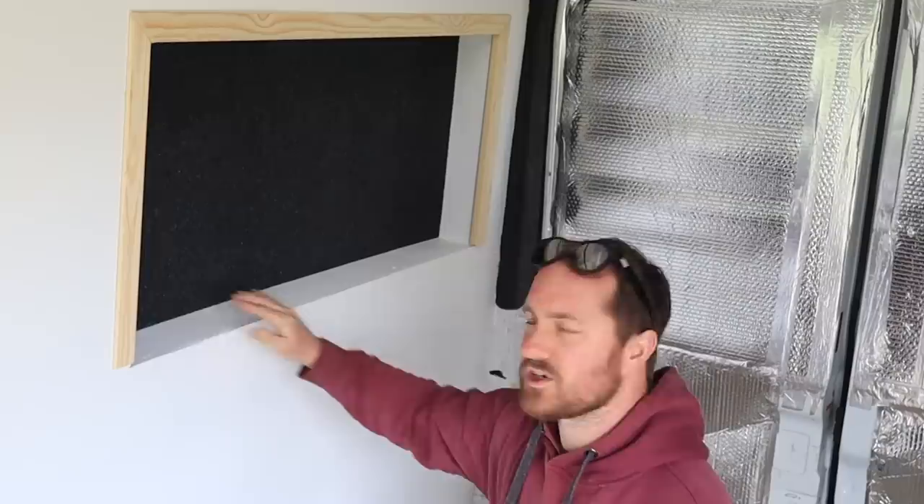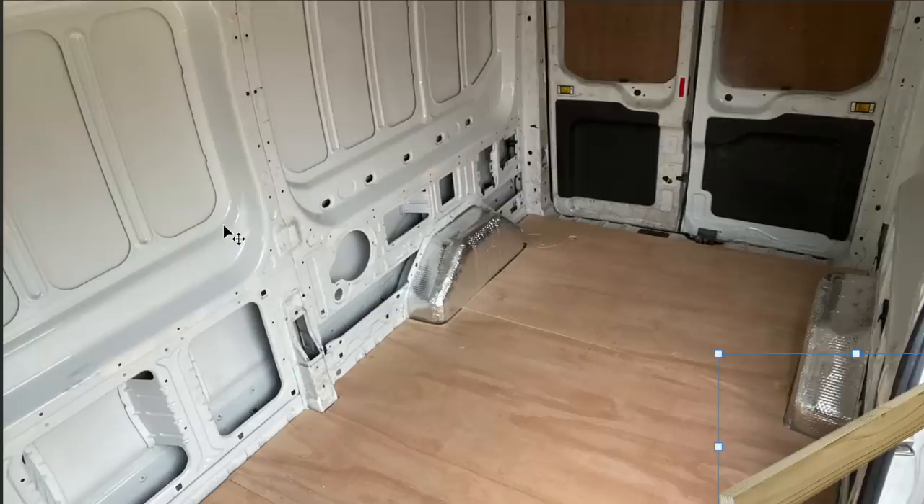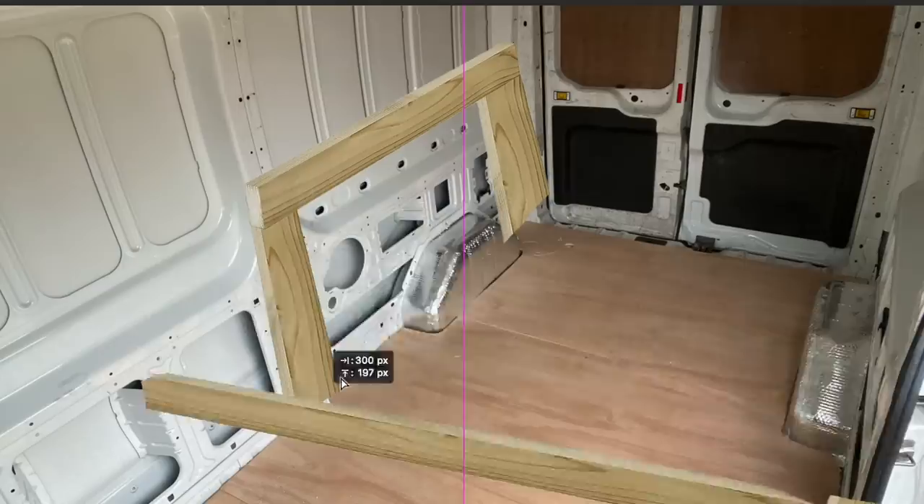The majority of vans like Sprinters tend to have it where you can screw the plate straight into the metal frame of the van. But because of how high up I want the bed to be, I'm going to have to build a bit of a bed frame. If I just did a horizontal bar all the way across I'd only be able to screw it in at two points. So I'm going to build a bed frame with four legs that can support my weight and anchor it down to the floor as well.